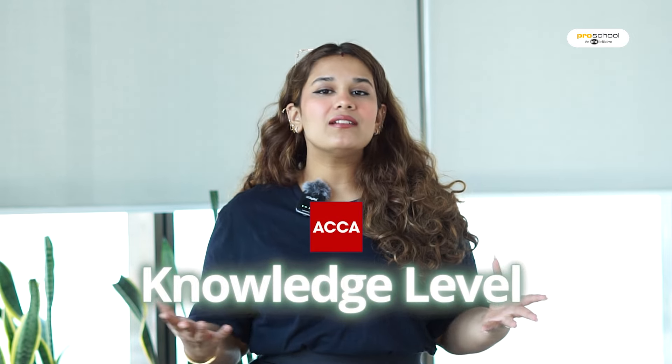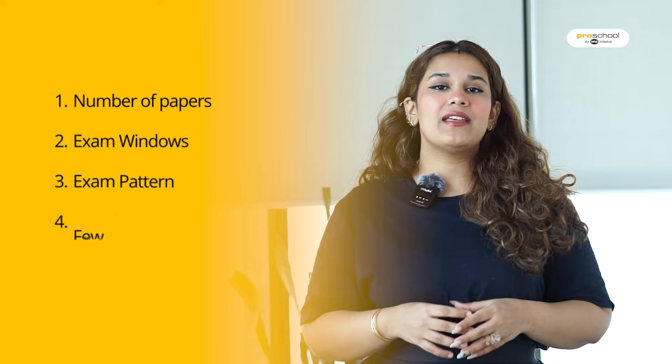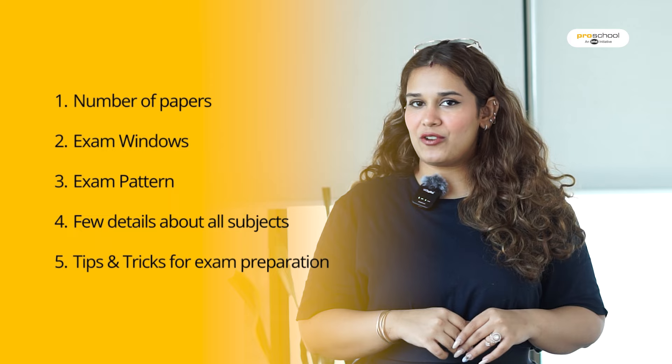How many papers are there, what is there, how to prepare — we are going to do a similar exercise for skill level today. We will talk about how many papers are there, when can you give them, a few details about all of the subjects, and some tips and tricks on how to prepare for these examinations.